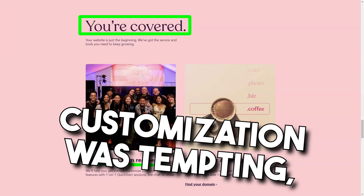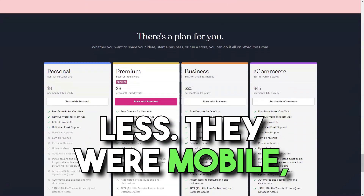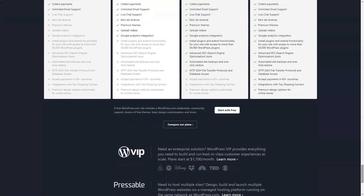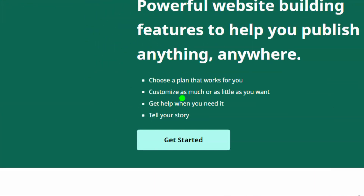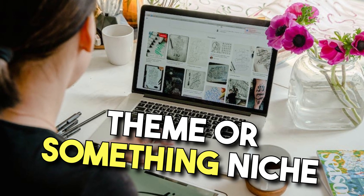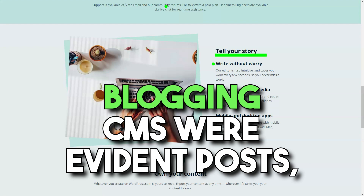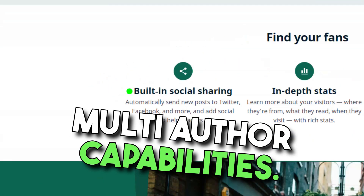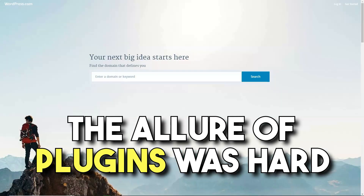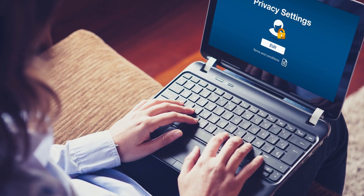Advanced design customization was tempting but locked behind the premium plan. Yet the basic themes were mobile-optimized and high quality. What truly fascinated me was the functionality embedded within these themes — from unique browsing experiences to registration features, it felt like a toolkit at my disposal. The majority of templates were blog-centric, but the categorization was meticulous. Whether I wanted a business theme or something niche like scrapbooking, WordPress.com had me covered. Posts, pages, comments, multi-author capabilities — it was a blogger's paradise. And the allure of plugins, available in the business plan, was hard to resist — from SEO enhancements to creating a mini social network.